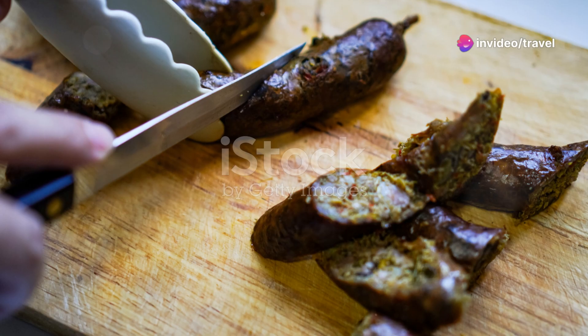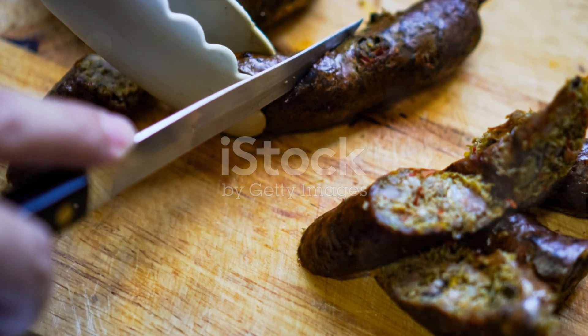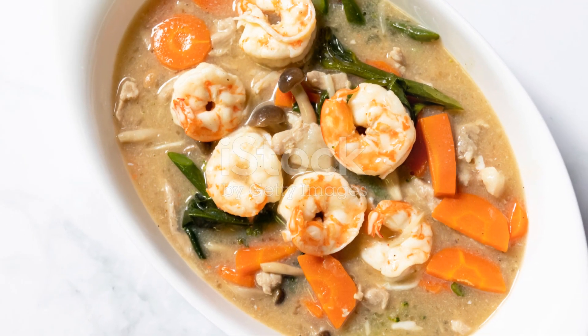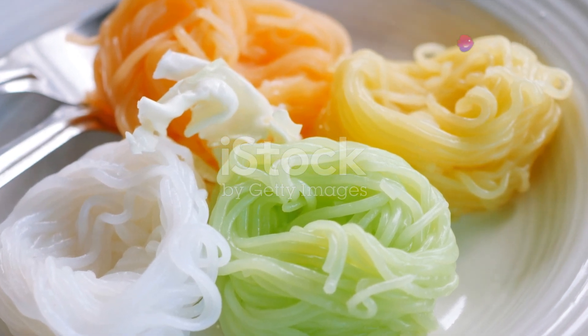And lastly, Khao Soi. This northern Thai dish is a beautiful coconut curry noodle soup. Typically made with chicken or beef, it's topped with crispy noodles and served with lime wedges and pickled greens on the side.